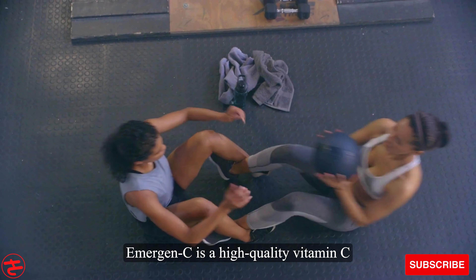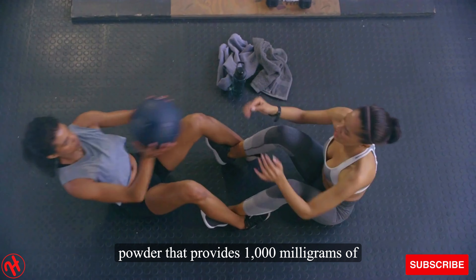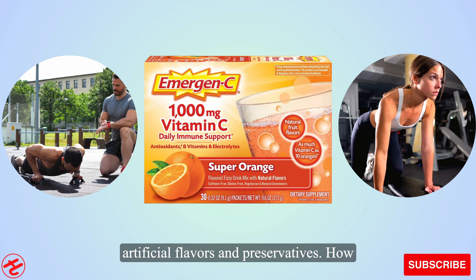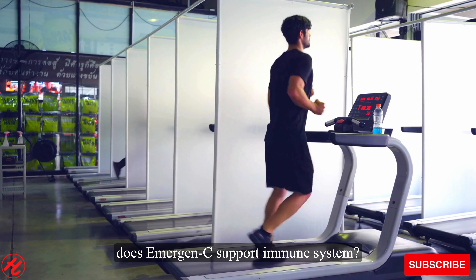What is Emergen-C? Emergen-C is a high-quality vitamin C powder that provides 1000 mg of vitamin C per serving. It's made with natural ingredients and is free from artificial flavors and preservatives.